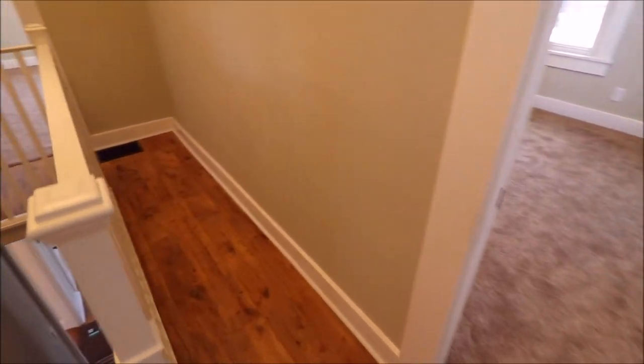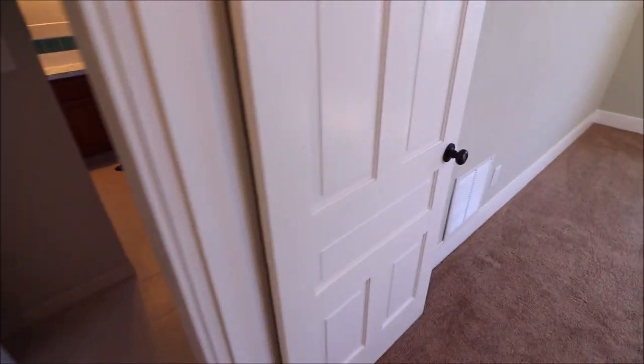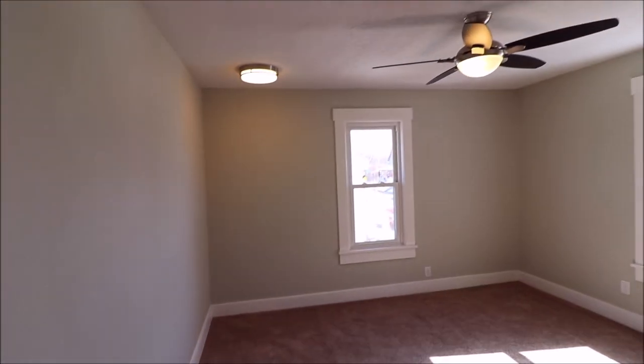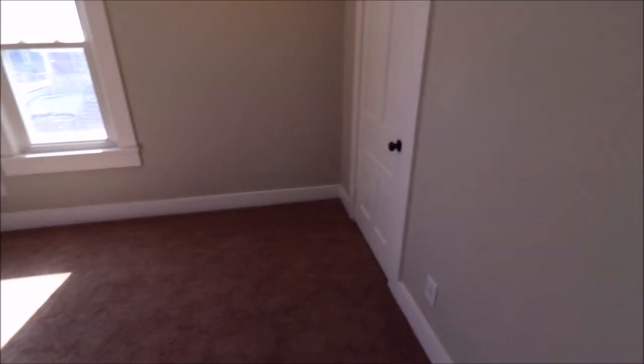Bedroom two — we're going to walk through. Got a nice landing here. Back here we've got that third bedroom and that full bath. Again, nice and spacious and open. New paddle fans, bright lighting. Plenty of closet space.